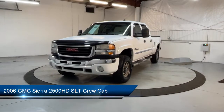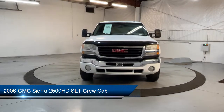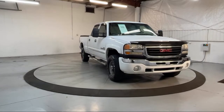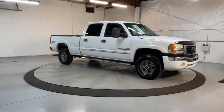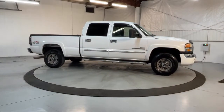It comes equipped with chrome bumpers, air conditioning, side airbags, 4.1 rear axle ratio, front dual-zone AC, anti-lock braking, pull-down split rear seat, automatic headlights, rear step bumper, four-wheel disc brakes, and much more.